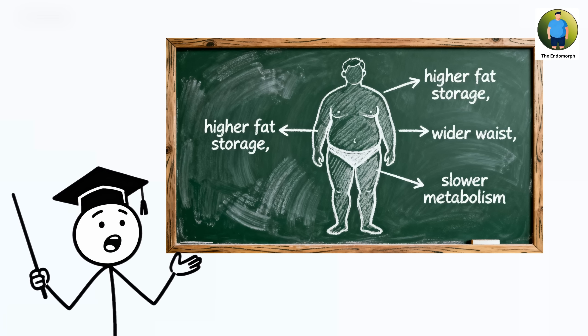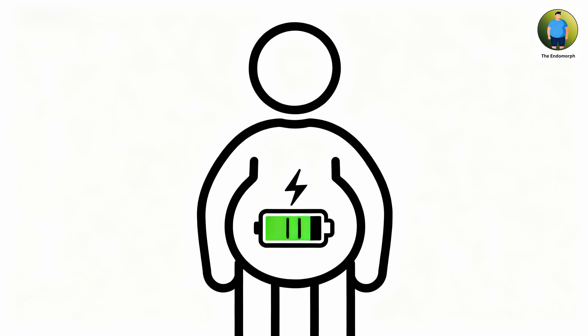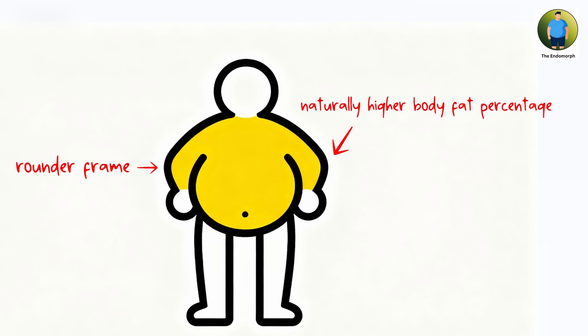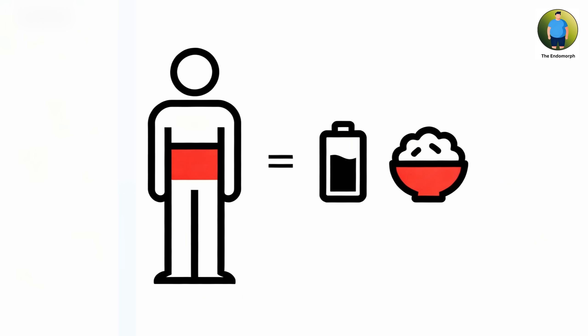The endomorph. The endomorph body composition represents individuals with exceptional metabolic efficiency and energy storage capacity, found in approximately 25 to 30 percent of the population. This build is characterized by a naturally higher body fat percentage, rounder frame, and the defining feature of metabolic conservation — the ability to function on fewer calories than other builds while storing energy with remarkable efficiency.